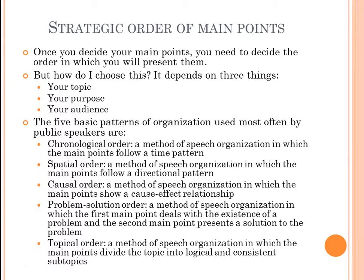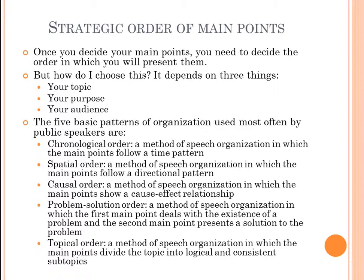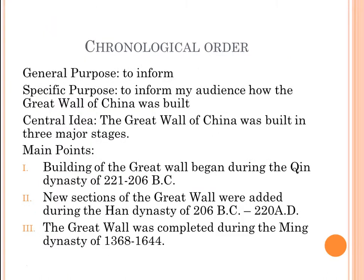Chronological order means main points follow a time pattern. For example: general purpose — to inform; specific purpose — to inform the audience how the Great Wall of China was built; central idea — the Great Wall of China was built in three major stages. 'Three major stages' tells us we're going to have three main points.